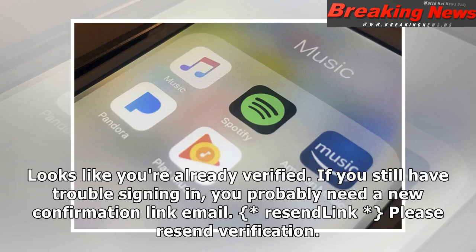Looks like you're already verified. If you still have trouble signing in, you probably need a new confirmation link email.